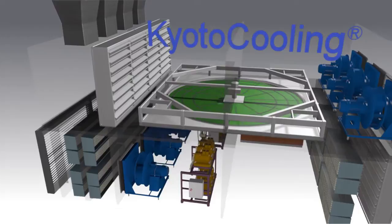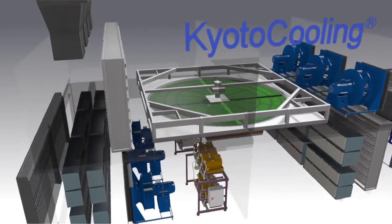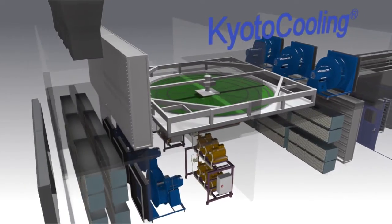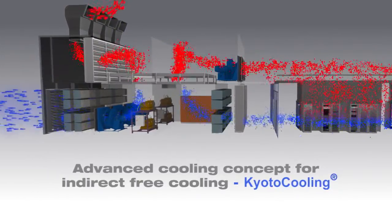It's a different story at the datacenter Nuremberg 6. Thanks to the Kyoto cooling system used here, the airflow can be controlled as needed via large lateral openings. Every Kyoto cell can replace any other in the event of a failure, thanks to the fully redundant design.